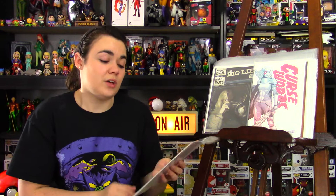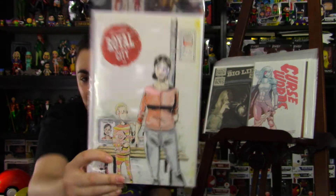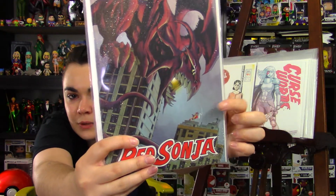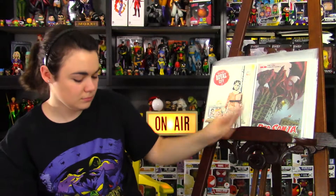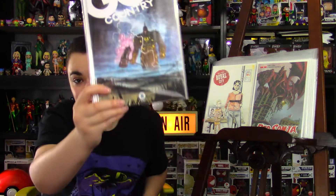Next is Royal City issue 3 — fun read, pretty serious. Next, from Dynamite, is Red Sonja issue 5. Yeah, she's right there if you can't see her — really, really small. Next, I picked up God Country issue 5. God Country's been fantastic. Read it if you are not already — it is awesome.